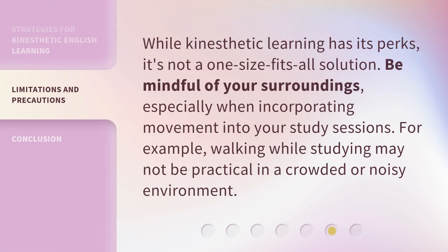While kinesthetic learning has its perks, it's not a one-size-fits-all solution. Be mindful of your surroundings, especially when incorporating movement into your study sessions. For example, walking while studying may not be practical in a crowded or noisy environment.